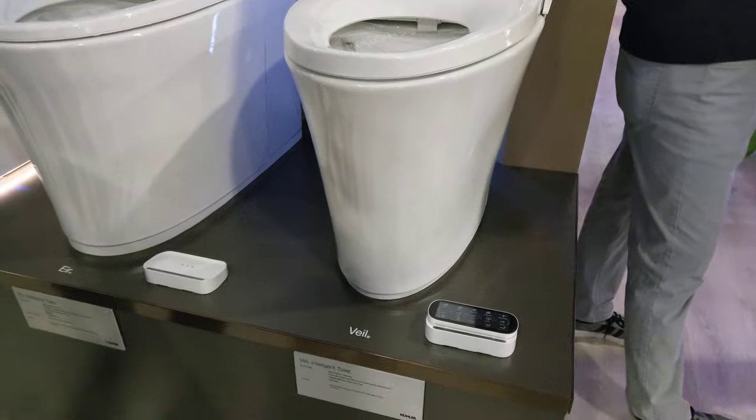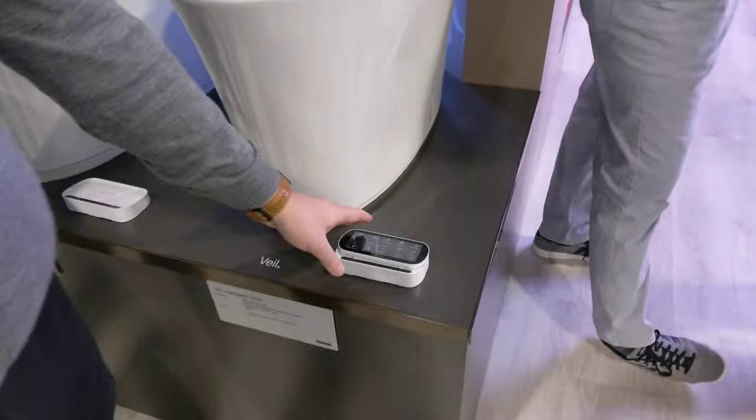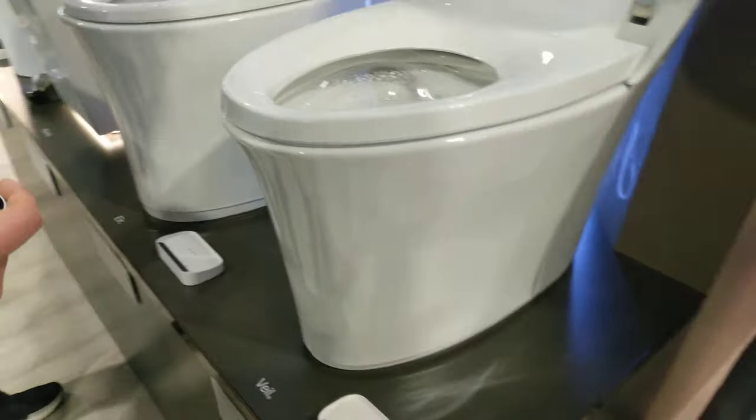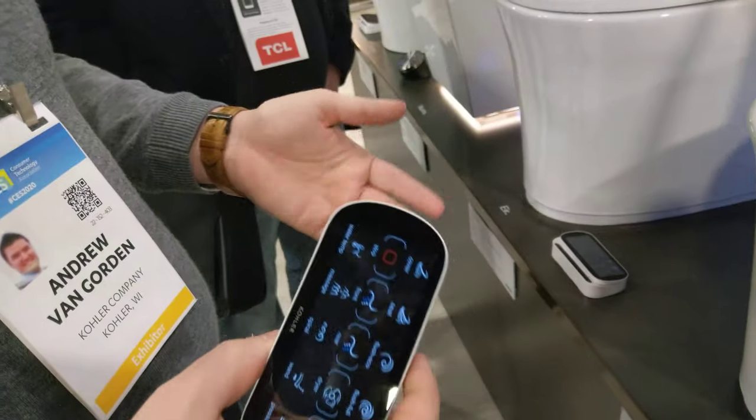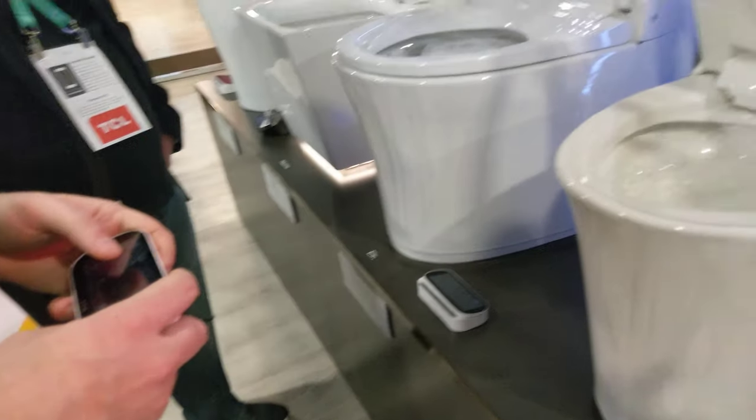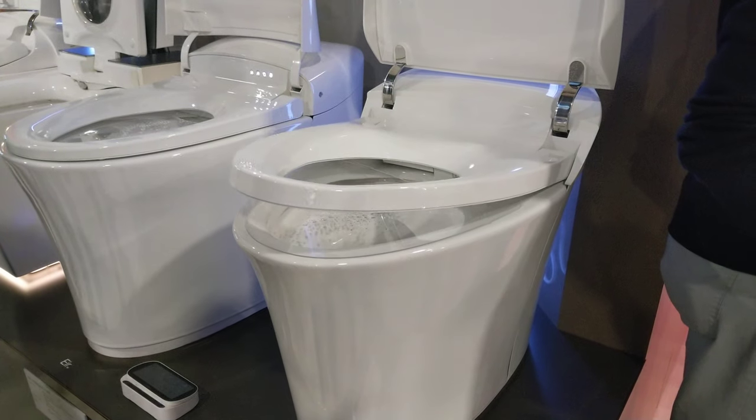Trying to figure out all the cool things it does. Yeah, absolutely, we'll show you. So this product can control — oh, wow. When you walk up to it, it'll automatically open, or you can hit the buttons on the remote. When you walk away, it'll automatically close.